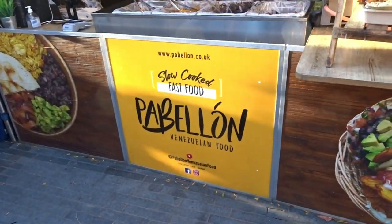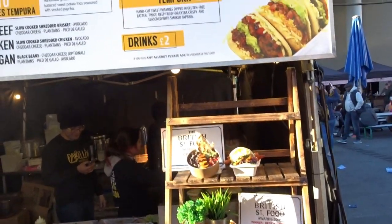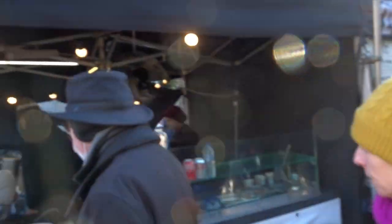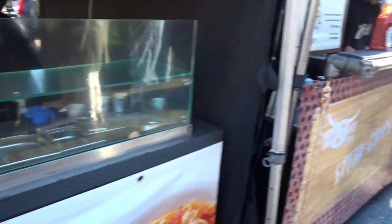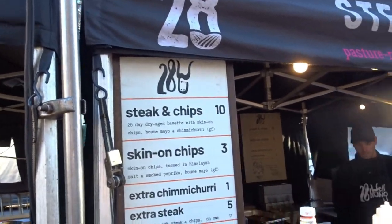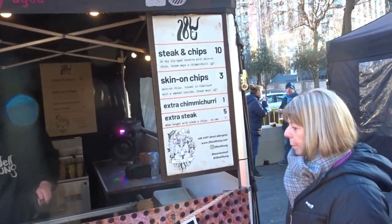We have slow cooked Venezuelan food — it's definitely variety everywhere you look, different foods from different countries, all very popular. On this side we have Thai food, all prepared. And they're more traditional — steak and chips. So there's a great variety of foods from different countries; steak and chips is the popular one from this country, and it's doing well.